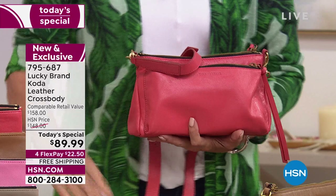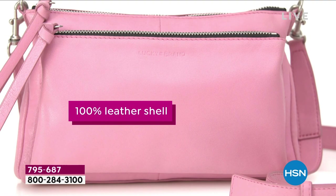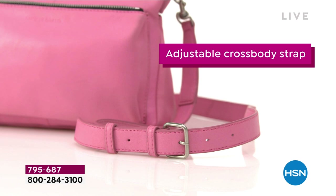The colors are awesome. For $89.99, this is all leather — a bag that retails for about $160. You'll find Lucky in any local mall, but this is exclusive, made only for us and only today at this price.